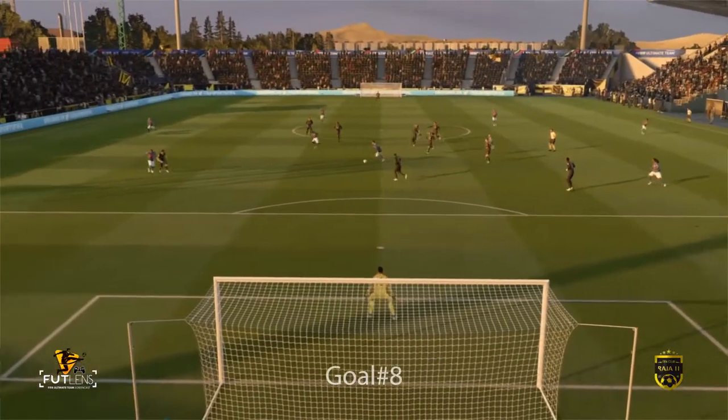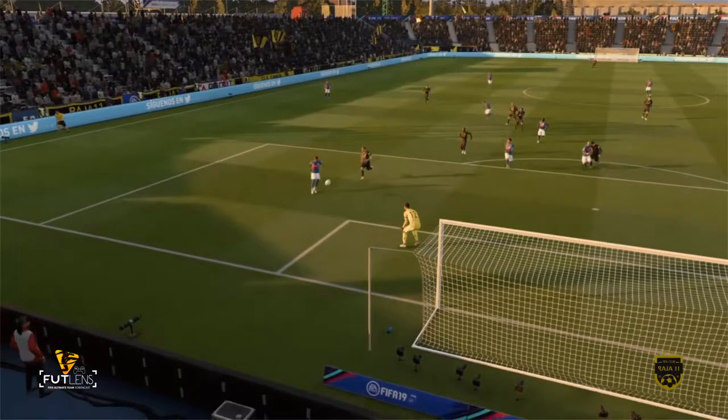Touched in, off the post, goalkeeper absolutely beaten. It's a wonderful strike — a really crisp effort.